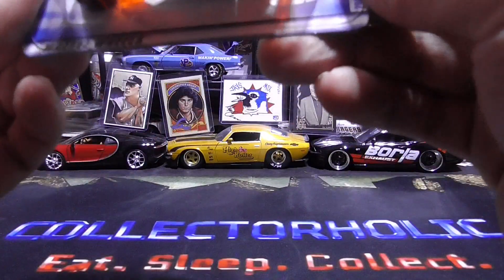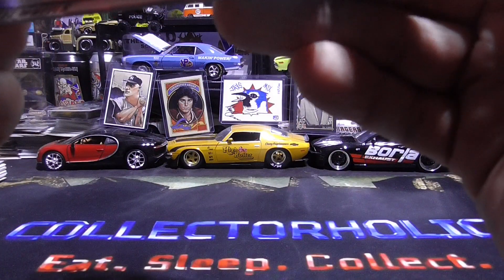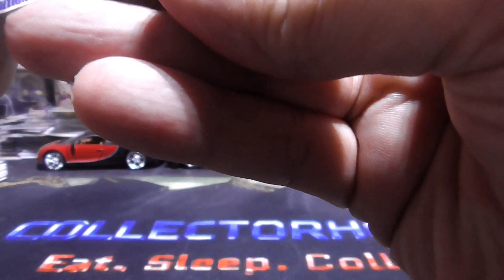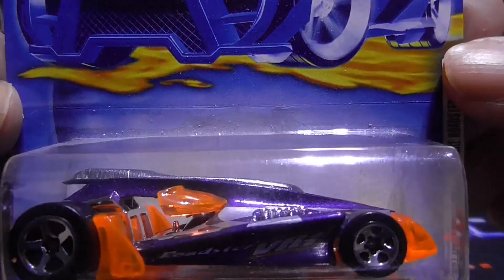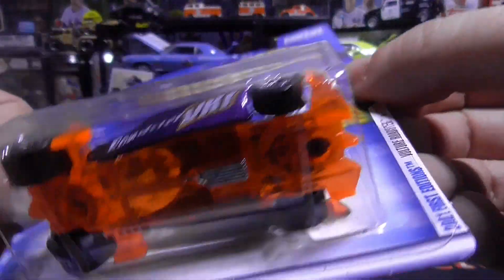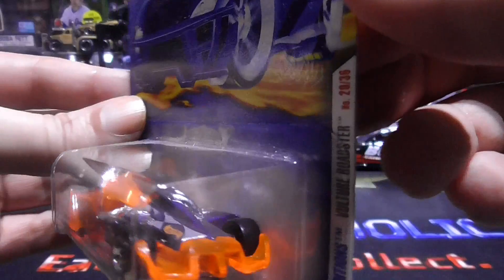A little dusty, but anyway let's see what years these are from. This one is a 2001 first edition Vulture Roadster. Pretty sweet.